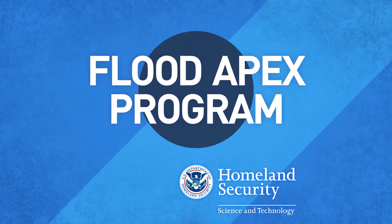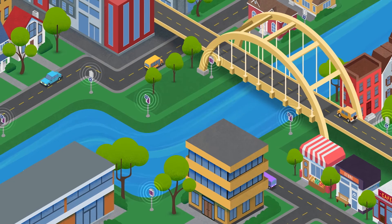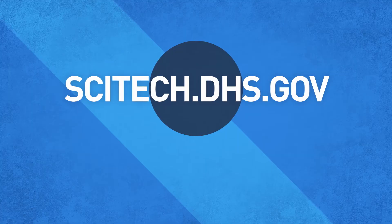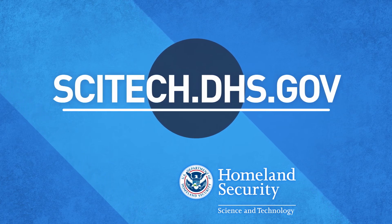The Department of Homeland Security Science and Technology Directorate's Flood Apex program is rethinking our approach to America's costliest disaster. For more information, visit us at scitech.dhs.gov.